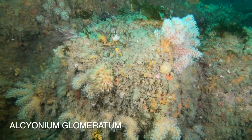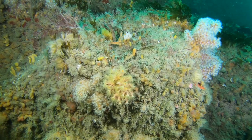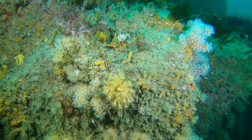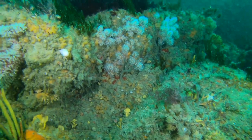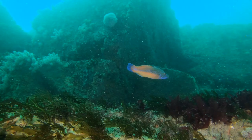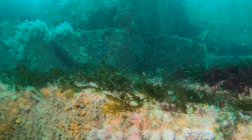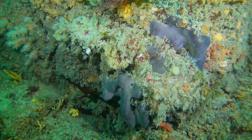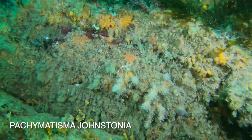Here we have loads of red sea fingers. These grey lumps are called elephant hide or ear sponges.